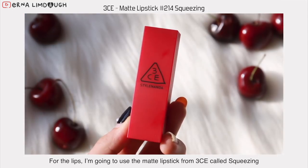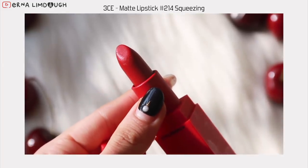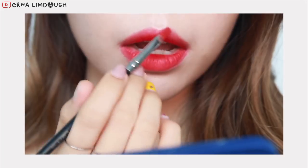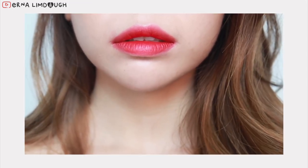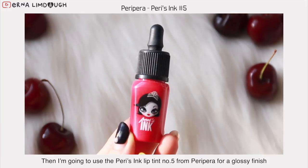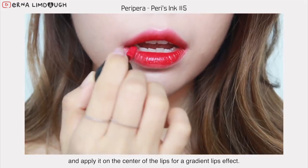Next, for the lips, I'm going to use the matte lipstick from Tricy Ecolte Squeezing. Apply it on the center of the lips, then slowly blend it out with the lip brush. Then I'm going to use the Paris Ink Lip Tint No. 5 from Peripera for a glossy finish and apply it on the center of the lips for a gradient lips effect.